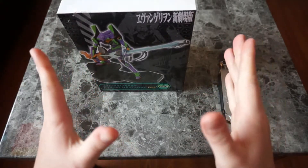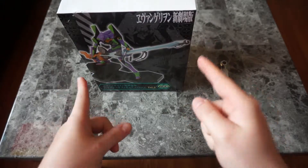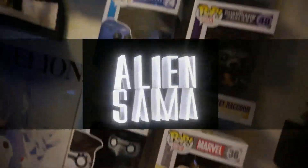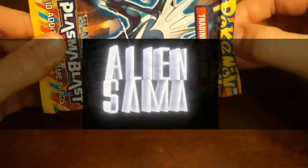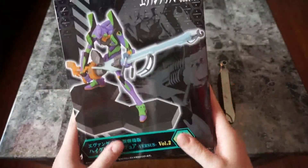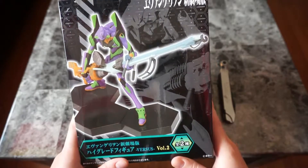Hey guys, AlienSama back with another unboxing video, and once again we have some more Sega Prizes. And today, once again, it is an Evangelion Sega Prize.